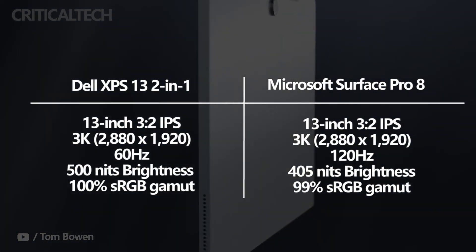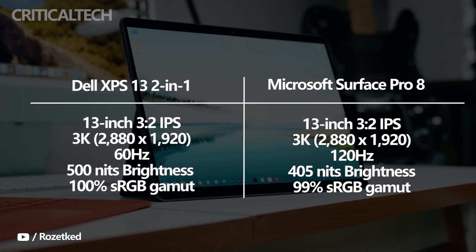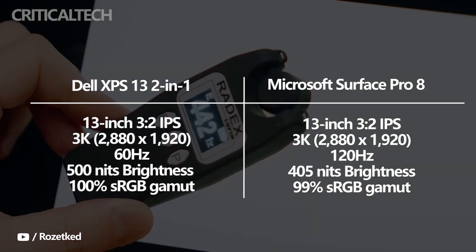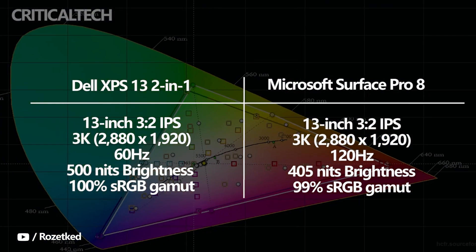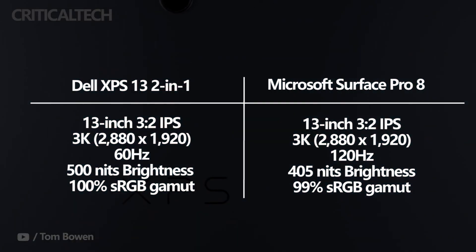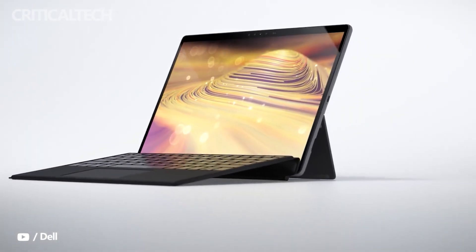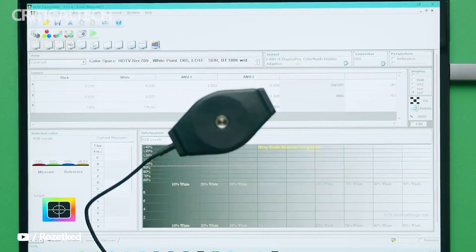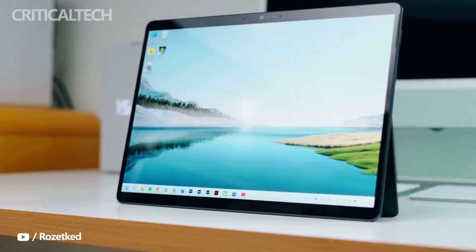Both tablets have similar 13-inch 3:2, 3K or 2880x1920 pixel touch displays. In our testing, the Surface Pro 8's version was bright at 405 nits, offered average color coverage at 99% of the sRGB gamut and 79% of the Adobe RGB gamut, and good accuracy at a delta E of 1.29. Its contrast just exceeded our preferred 1000:1 ratio at 1010:1. It's a great display for productivity work and consuming media, but its colors aren't quite wide enough for serious creative work. The Surface Pro 8's display also supports a refresh rate of 120Hz, making Windows 11 a smoother experience.